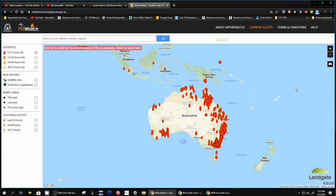These hotspots are zero to 12 hours old, so these are only 12 hours old. You can go down and select the last 24 hours, 48 hours, or 72 hours.